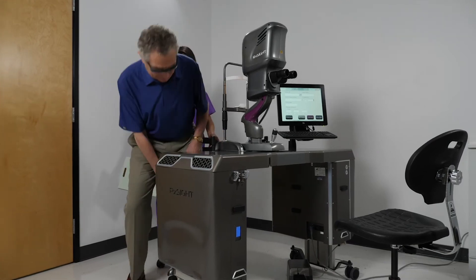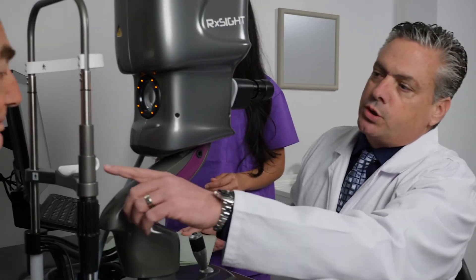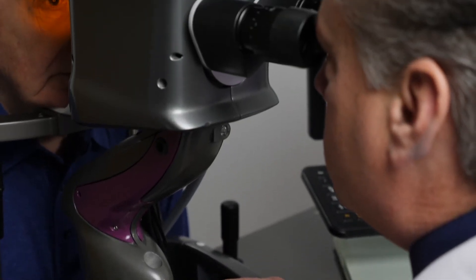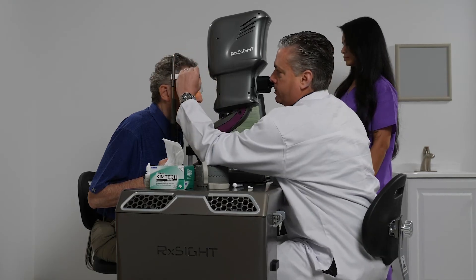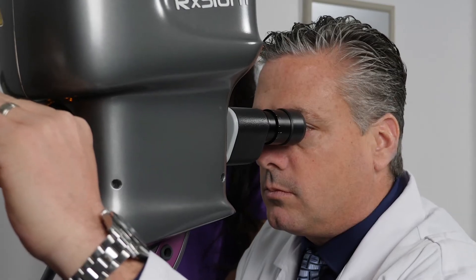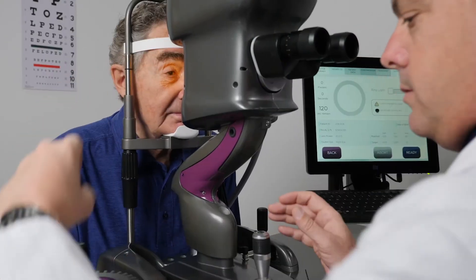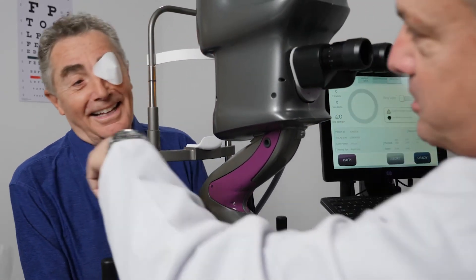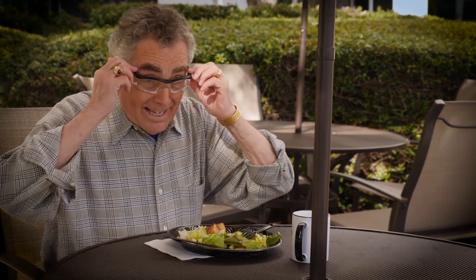After your eye has healed from surgery, your eye doctor will examine your eye and perform the first light treatment, which takes around 90 seconds in your doctor's office. Between two and four total light treatments, each separated by three days, are required. The necessity of additional light treatments is based on achievement of your desired outcome. 24 hours after your final light treatment, you will be able to enjoy your new custom vision without the UV protective glasses.